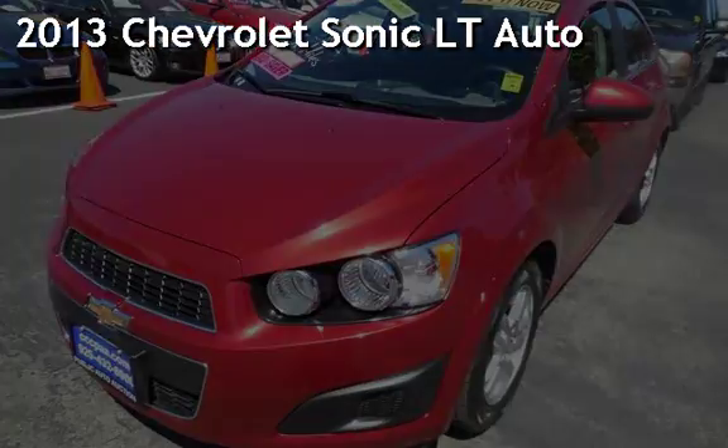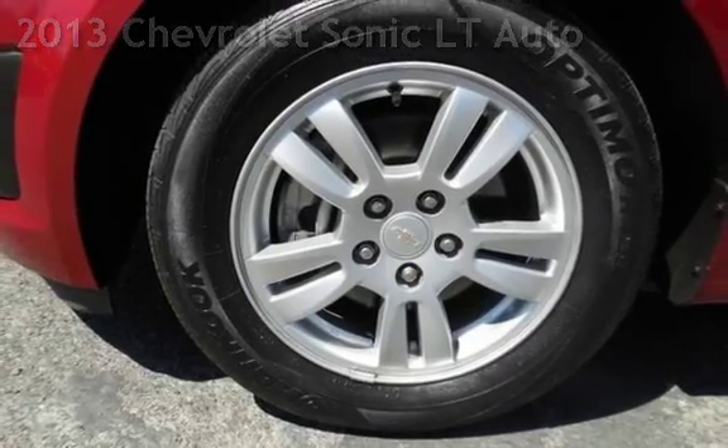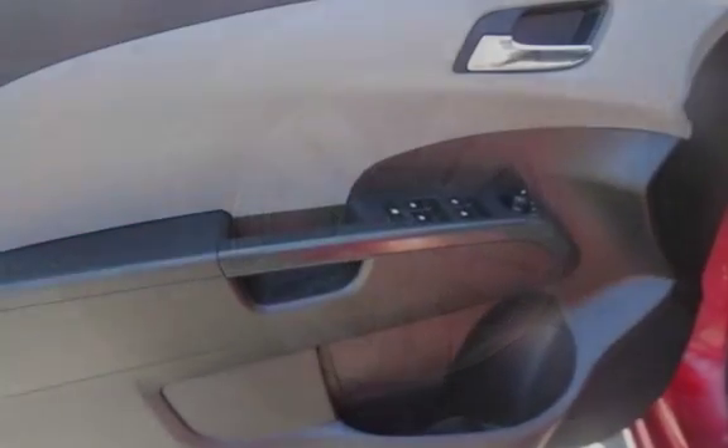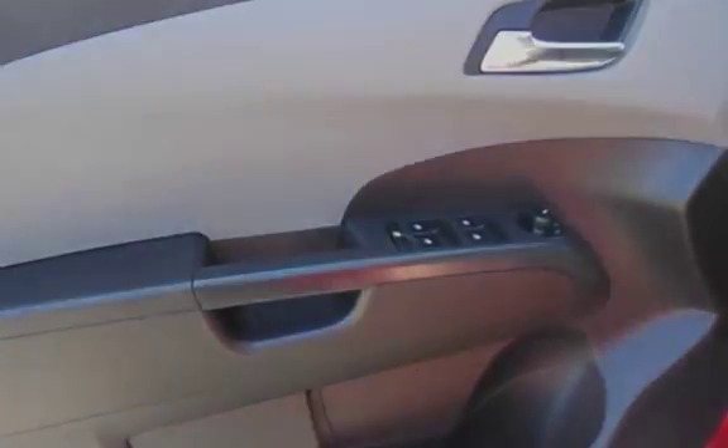Presenting a pre-owned 2013 Chevrolet Sonic LT. This four-door sedan has a four-cylinder, 1.8-liter i4 engine, with front-wheel drive and an automatic transmission.